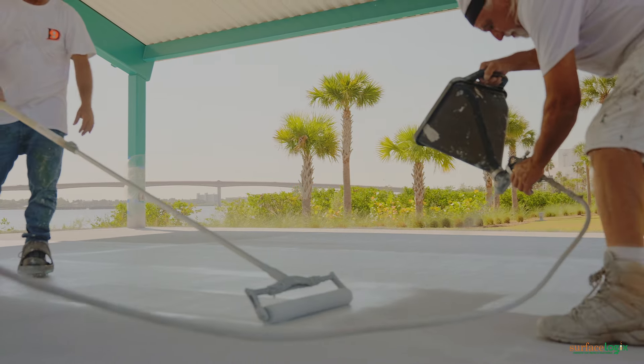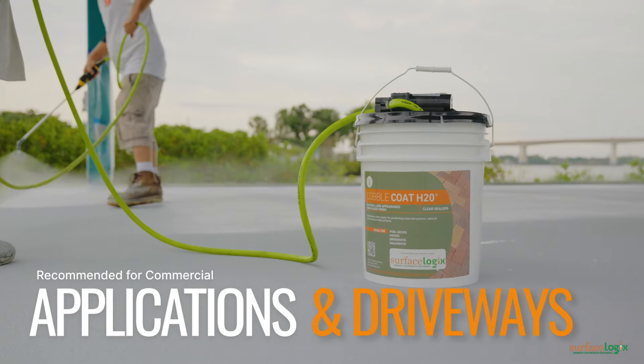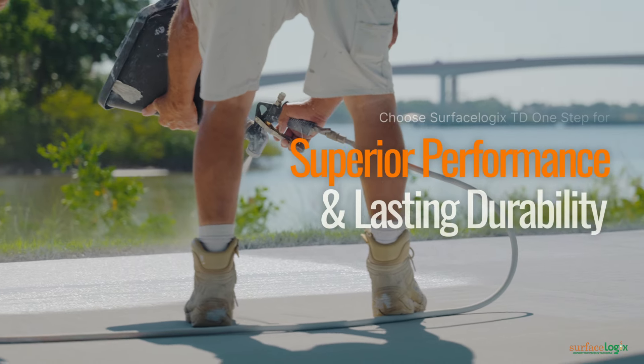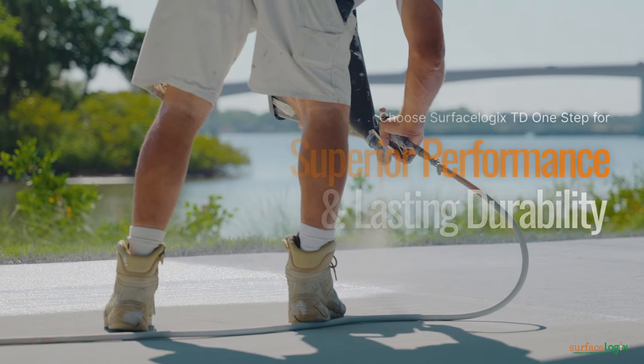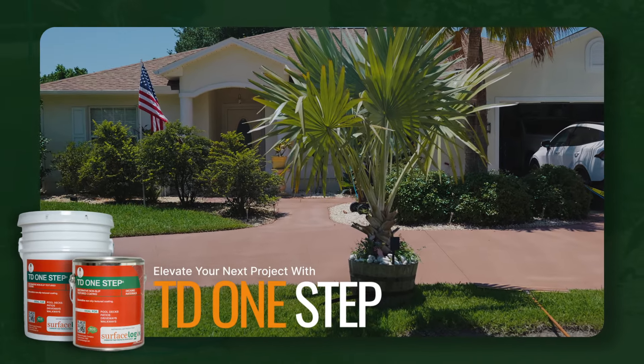For commercial applications and driveways, it is recommended to apply a coat of Surface Logic's Cobble Coat H20 Clear Sealer or Cobble Lock the following day for added protection. Professionals choose TD One-Step for its superior performance and lasting durability. When excellence is your benchmark, elevate your next project with Texture Deck One-Step.